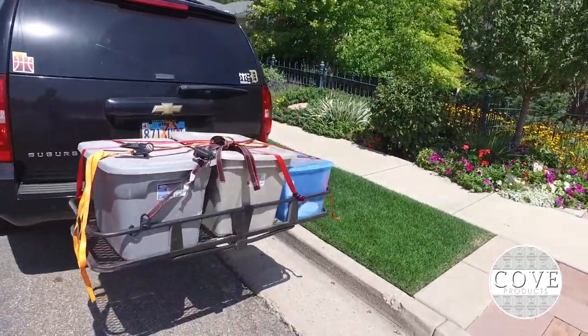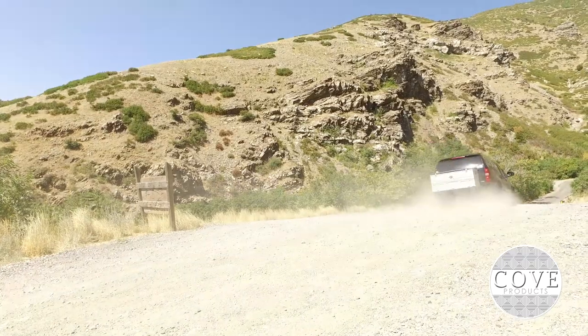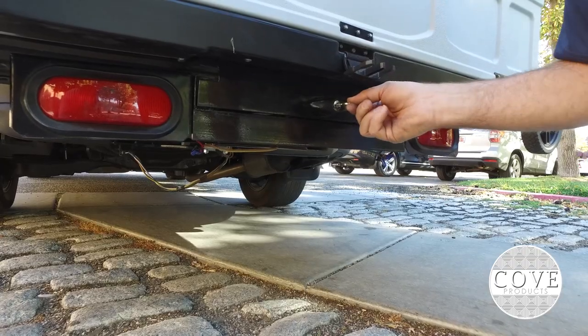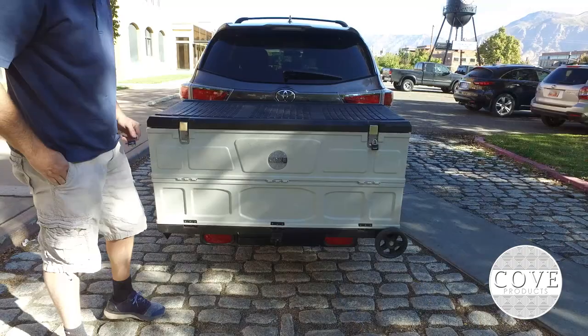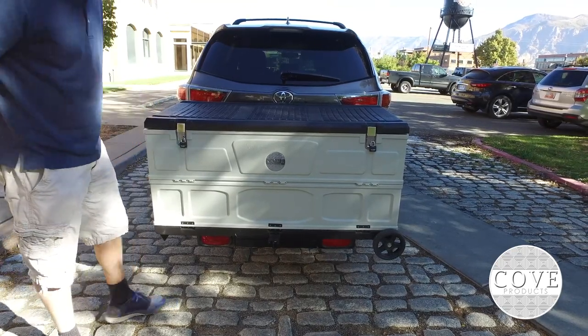No more strapping your items down. This cargo box is totally enclosed, protecting the cargo from getting dirty, falling off, or theft. It has three locking features: you can lock the cargo box to the hitch bracket, then the hitch bracket to the vehicle, and then lock the lid of the cargo box with two padlocks, keeping your items completely secure.